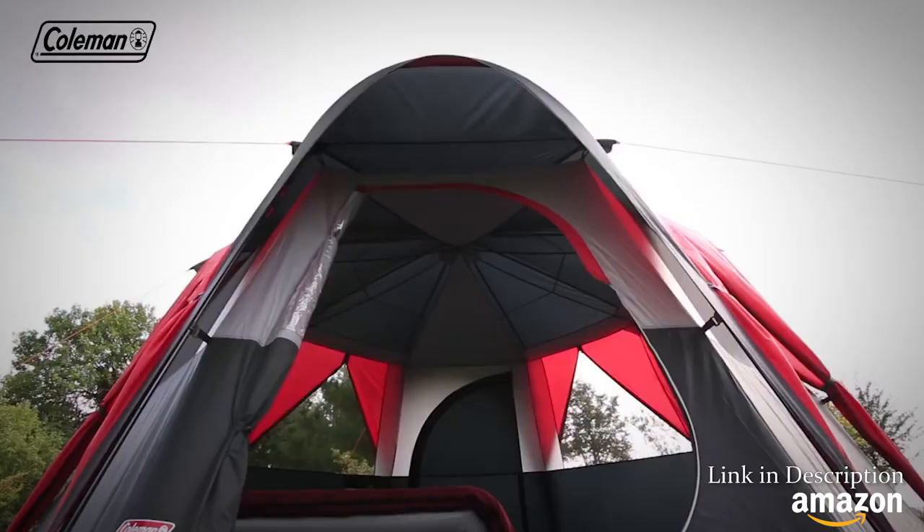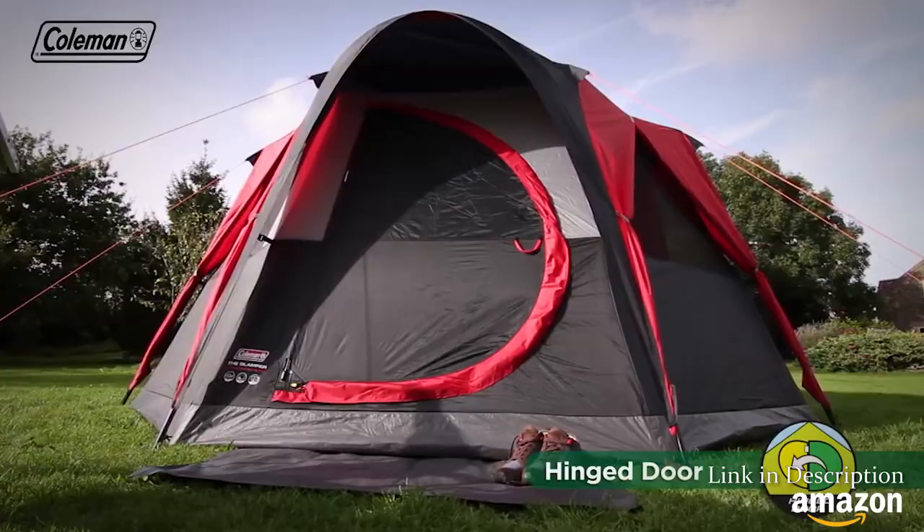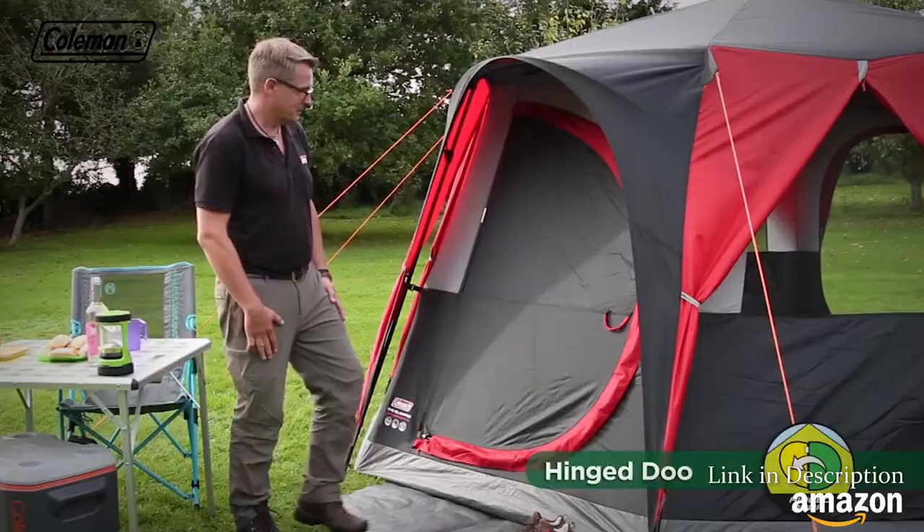Packed full of practical features that offer increased luxury on the festival campfield, the Festival Collection Octagon 8 also benefits from an innovative, reinforced, hinged front door. Forget the hassle of rolling away doors every time you want to enter or exit the tent — the advanced hinged door offers ultimate convenience.